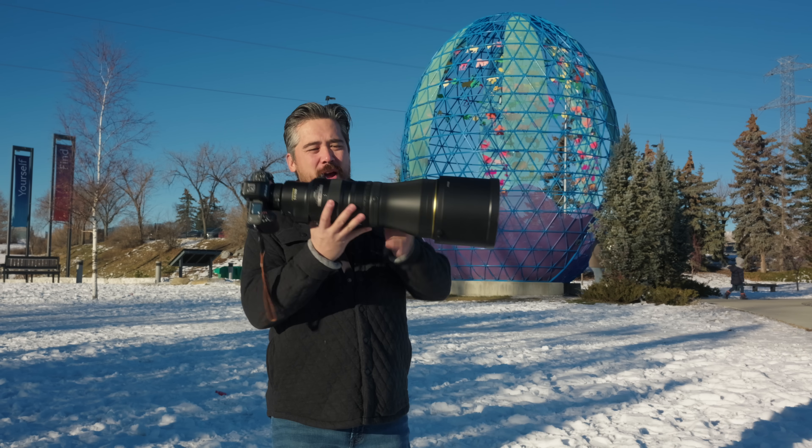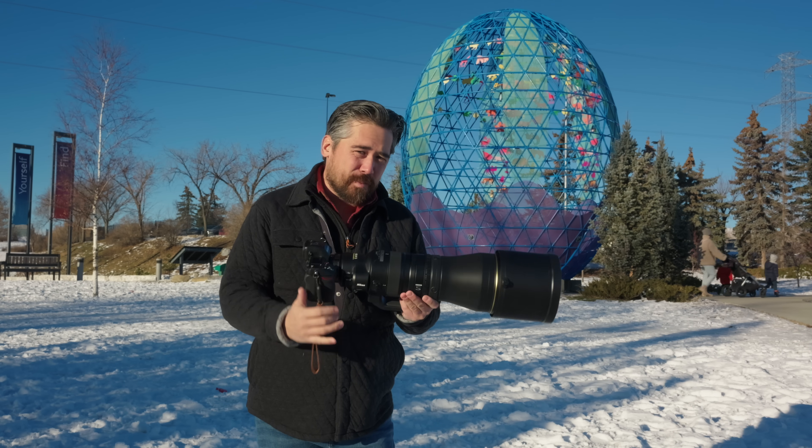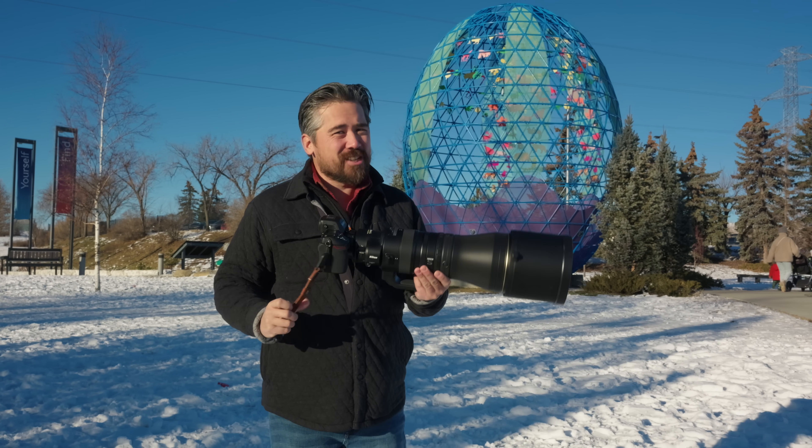Welcome back Petapixel viewers, it is Chris Nichols here. I'm just coming off of a cold so my voice is gonna be rough, but the show must go on. We've got a great reason for it to go on because we are reviewing the most expensive lens that I have ever personally held.